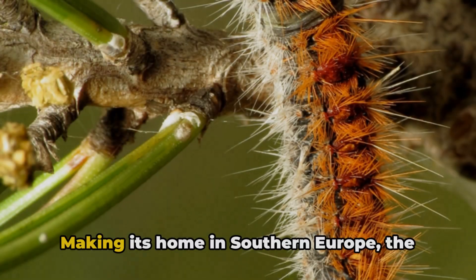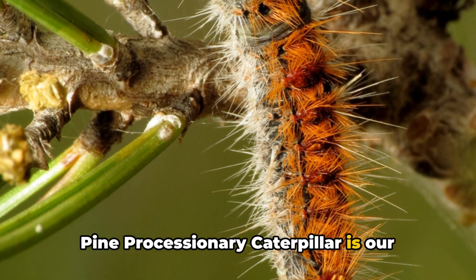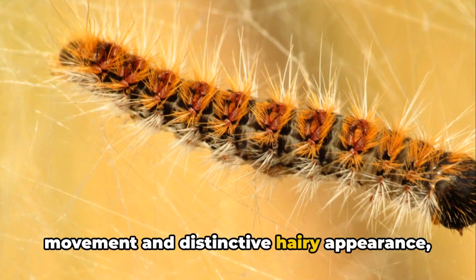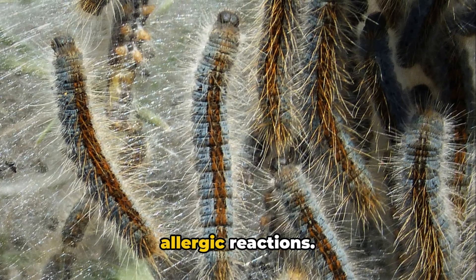Moving on to number four. Making its home in southern Europe, the Pine Processionary Caterpillar is our fourth most venomous caterpillar. Recognizable by its procession-like movement and distinctive hairy appearance, its venomous bristles can cause severe allergic reactions.